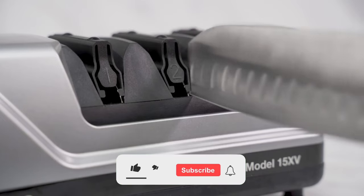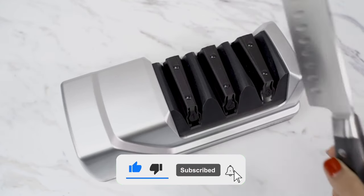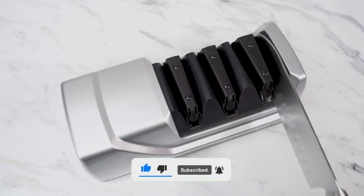And that's a wrap for today's rundown of the top 5 best knife sharpeners of 2024. Subscribe and hit the bell for the latest Amazon product review updates.